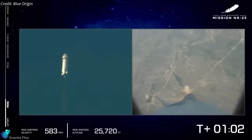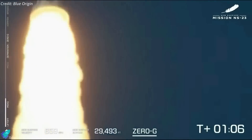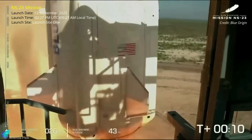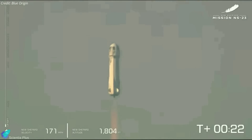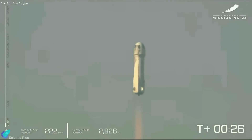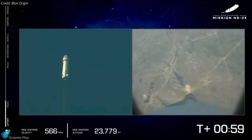Blue Origin has completed and released its findings from the investigation of its NS-23 in-flight anomaly. Blue Origin's New Shepard rocket suffered an anomaly during an uncrewed space mission on September 12 last year. The mission wasn't carrying any space tourists on board; instead, it was a cargo flight that aimed to take 36 payloads on a brief tour to suborbital space and back. The launch appeared to be going as expected until about T-plus-1 minute.